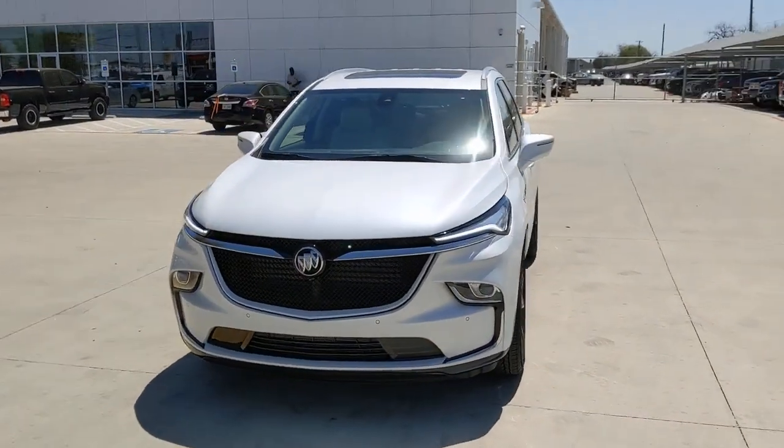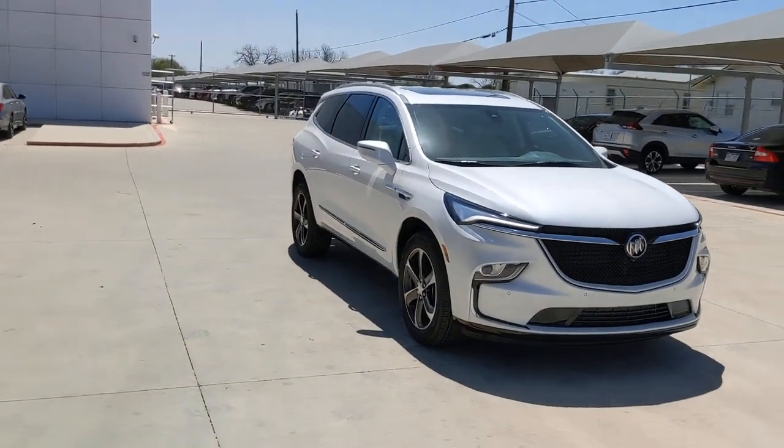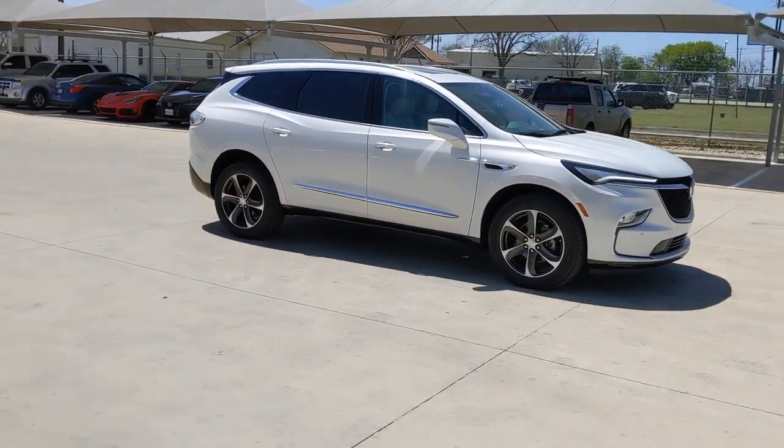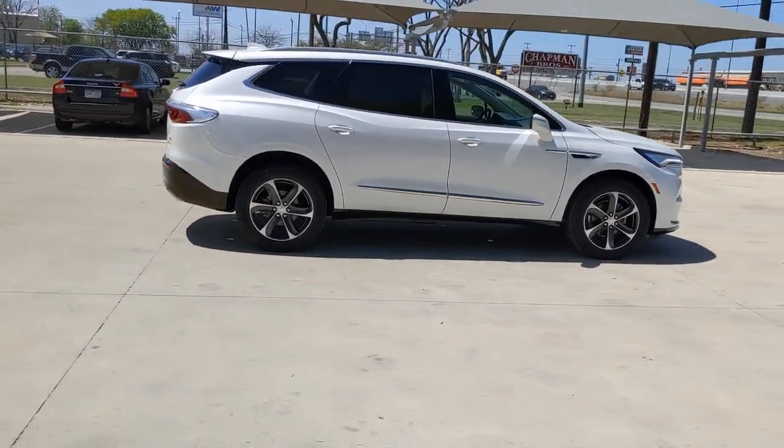Hop into the 2022 Buick Enclave. The Buick Enclave, the midsize luxury SUV that gives you command of the road in safety and comfort with all the mod cons. The following are some of this vehicle's highlighted options.